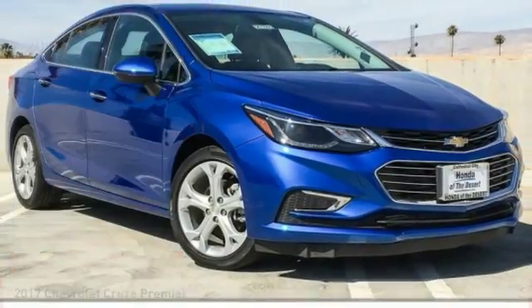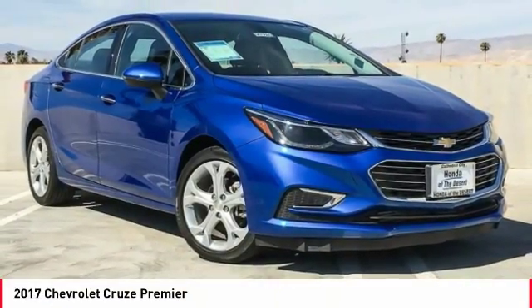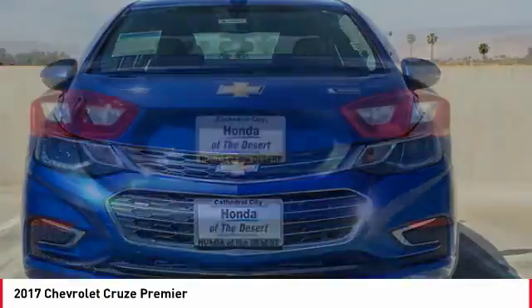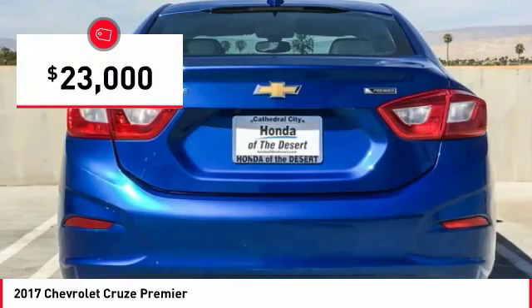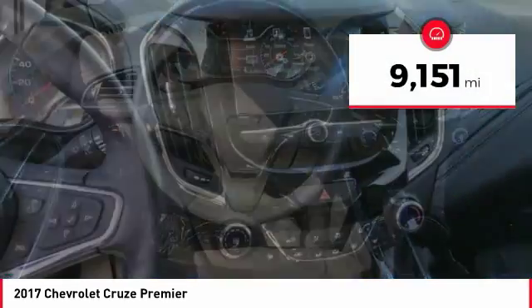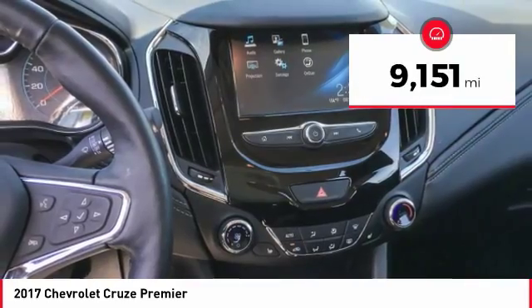Make a great choice today with the 2017 Cruze. The Cruze blueprint calls for more than you'd expect and is priced below $25,000. This vehicle has less than 10,000 miles. Here are some of this vehicle's great options.